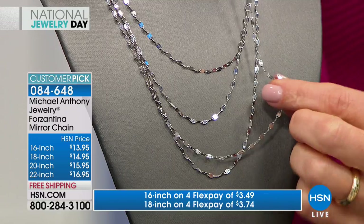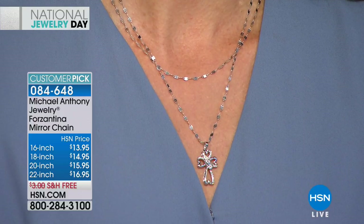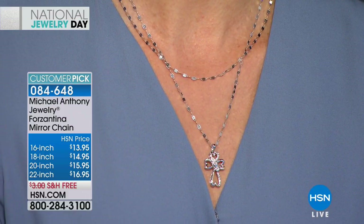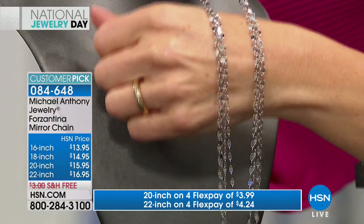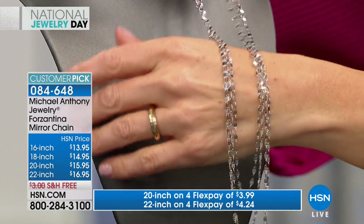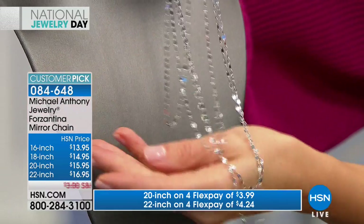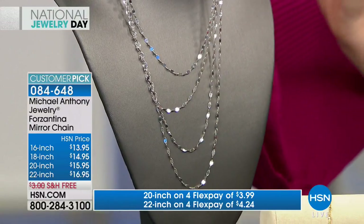This silver chain — you've never seen anything like this. We use this technology for gold and silver. The beauty of this technology is that you don't compromise the strength of the chain. When you compress metal, the metal becomes harder, so it's even more durable. Look at the luster, look at the way it's reflecting all the lights in the studio. All you do is choose your length: the 16, 18, 20, or 22. All made in Italy, of course.